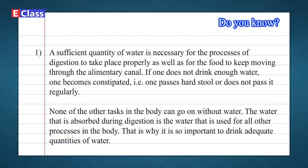Do you know? A sufficient quantity of water is necessary for the processes of digestion to take place properly, as well as for the food to keep moving through the alimentary canal. If one doesn't drink enough water, one becomes constipated — that is, one passes hard stool or doesn't pass it regularly. None of the other tasks in the body can go on without water, so it is very important to drink adequate quantities of water.